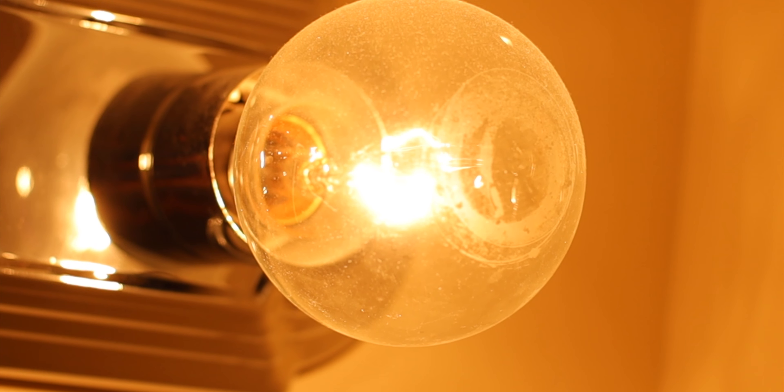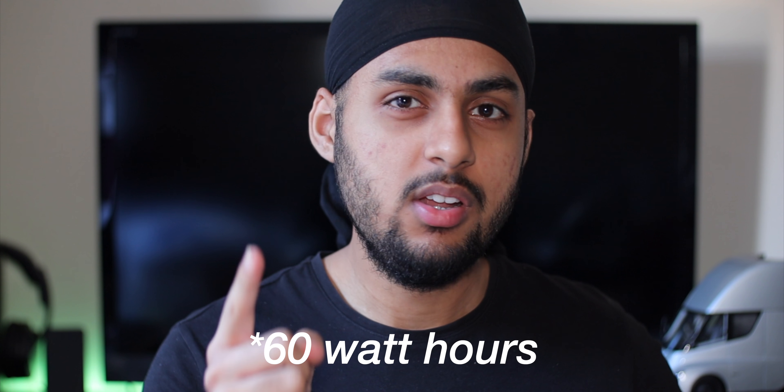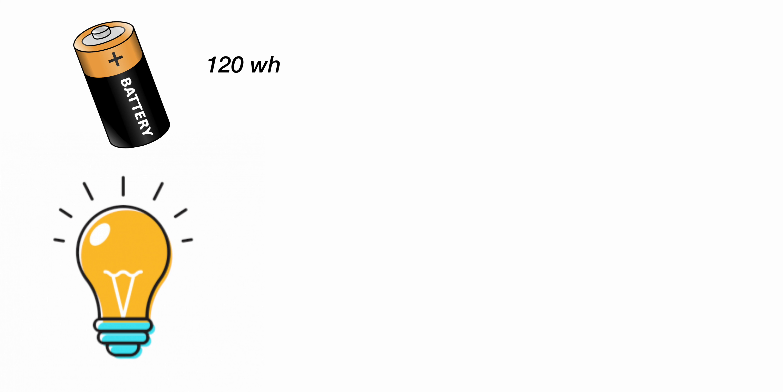So how do you get watt hours? If you run that 60-watt light bulb for 1 hour, it uses 60 watt hours of energy. Watt hours represent the energy used or the capacity in a battery pack. For example, a battery pack of 120 watt hours can run that 60-watt bulb for 2 hours. Now with a more efficient LED bulb using only 10 watts, 120 watt hours divided by 10 watts gives you 12 hours. Pretty simple.